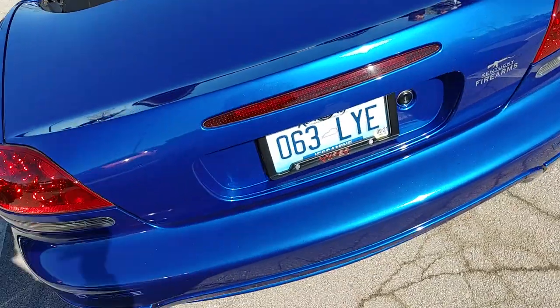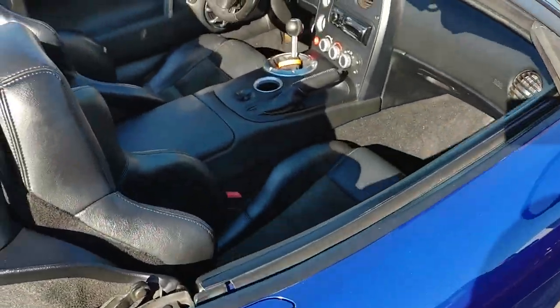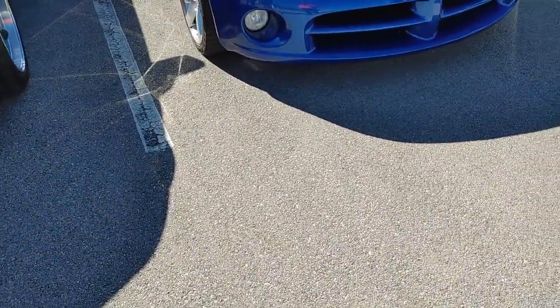We got a Viper. It's got the six-speed. Dang, look at that interior, bro — look how simple it was. I love the Vipers, man. That looked crazy. Sadly, they don't make them anymore.